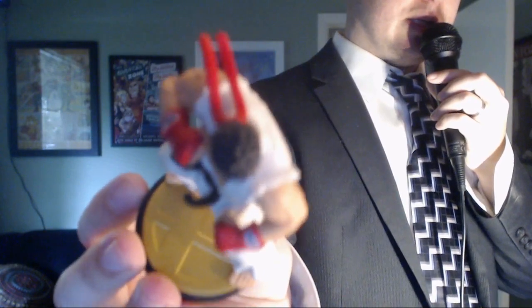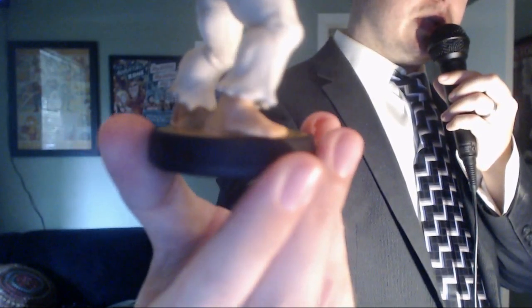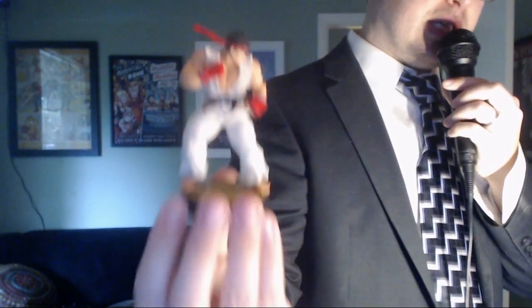The Ryu amiibo has all of the features that you would expect, including his magic tuning fork, his muscles, and of course the braces that he wears to protect his legs, which have been weakened over many years' worth of kicks. Can you see all the detail that went into making this amiibo? Sure you can!